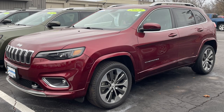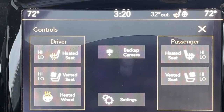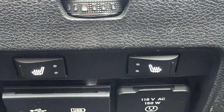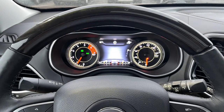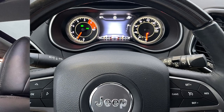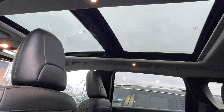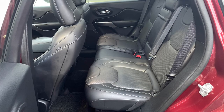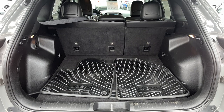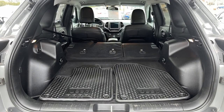Stepping up to Jeep's top of the line trim, the Overland, gets you many of the Limited's features and then some. For your comfort, there are heated and ventilated front bucket seats, heated rear outboard seats, and a heated leather steering wheel with real wood trim. Navigation also makes its way into this one, as well as a panoramic sunroof. The 60/40 split rear seat also moves fore and aft to increase cargo space. The Cherokee offers around 25 cubic feet of space behind the rear seat, more than doubling to just shy of 55 cubic feet with it folded.